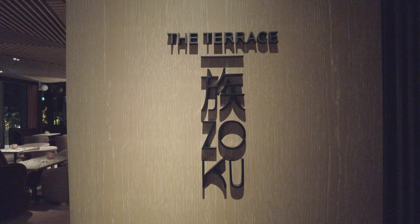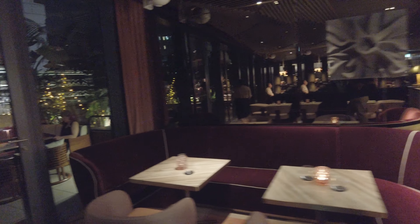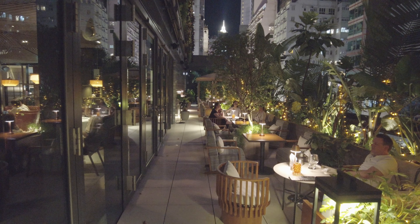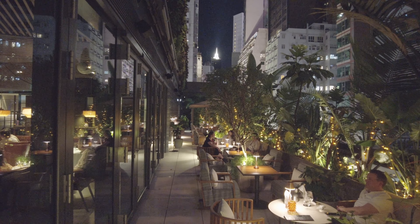On the second floor you'll find Zoku, a Japanese restaurant. And through the bar area, you can make your way out to the terrace, where you can dine from the Zoku menu or simply enjoy an evening drink.